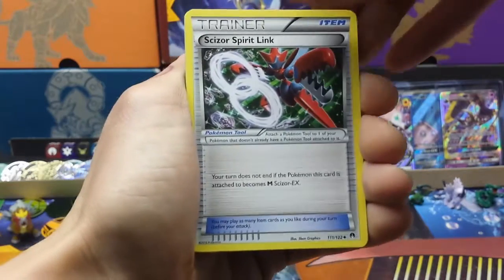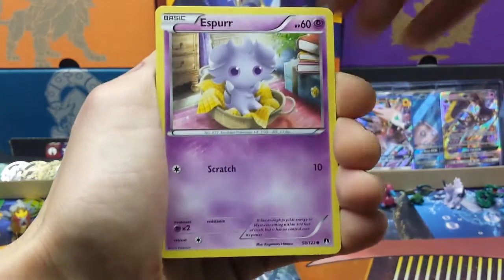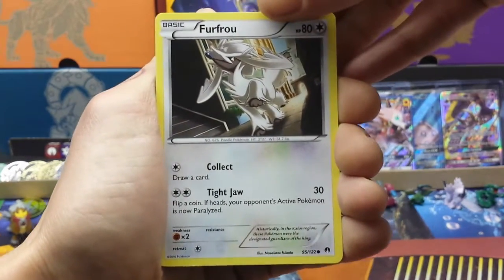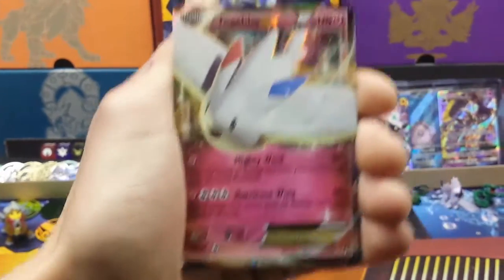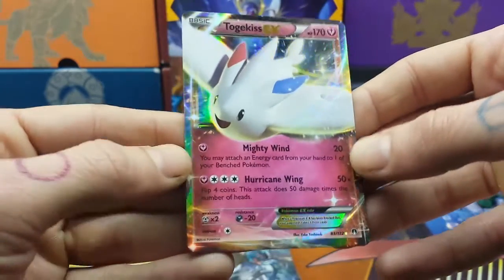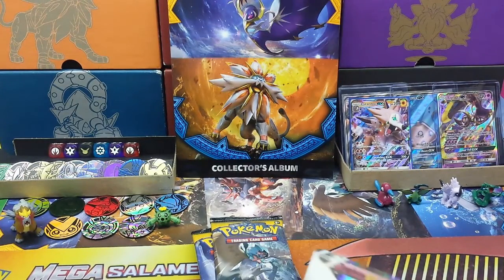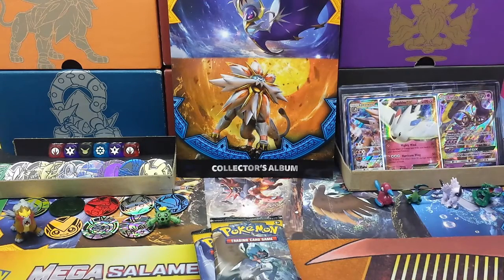I still need quite a few for this Breakpoint set to be honest. Rubbish phantom. Yes bro, Ducklett — I actually quite enjoy these arts — these Breakpoint artworks. Oh lovely, reverse Slowbro! And in the back — no way — first pack magic, first pack magic again: Togekiss EX! Beautiful looking fairy type, get him sleeved, pop him in the back.